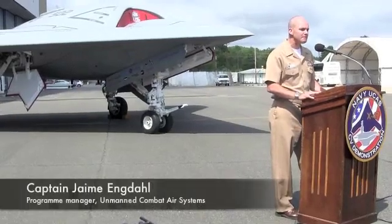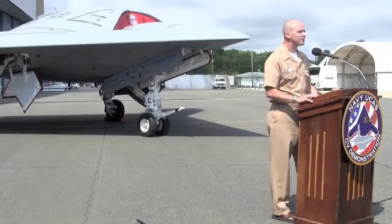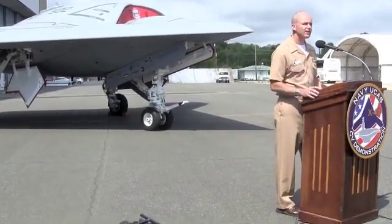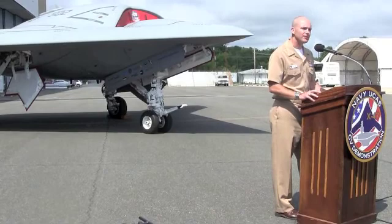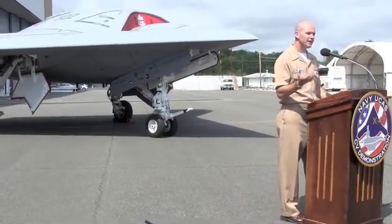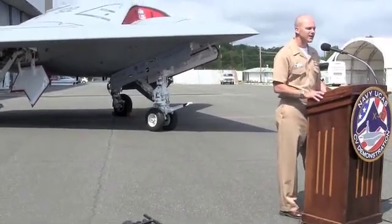We have been preparing the aircraft since it arrived here to fly, and so at 11 o'clock on Sunday morning we got this vehicle — Air Vehicle 2, side number 502 — airborne here at Patuxent River. For folks that have not seen it, there's some YouTube video out there and there's plenty of information out.